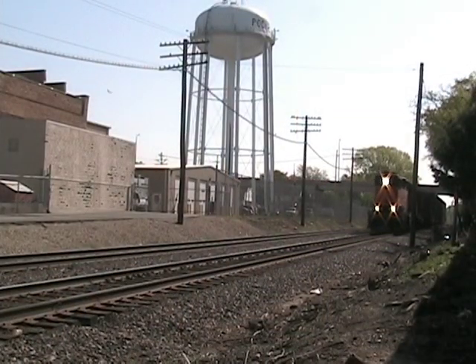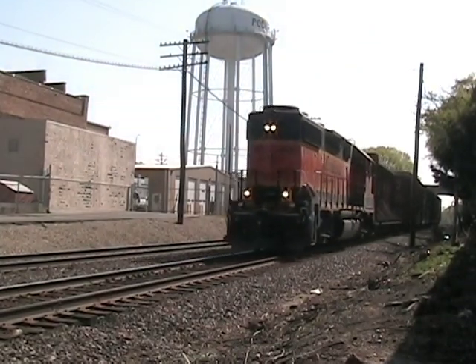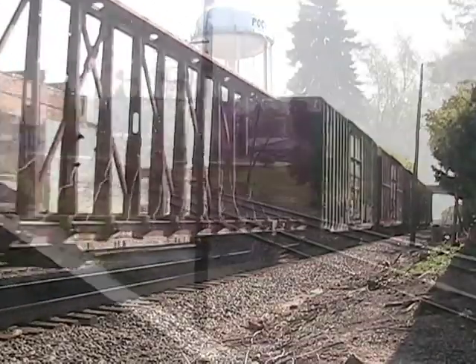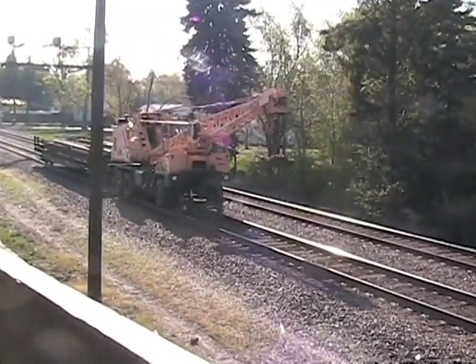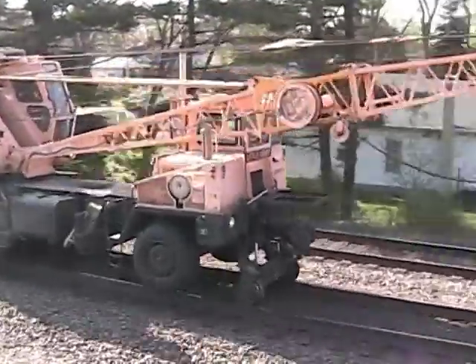There are also interesting moves, including a local. You'll also see maintenance of way equipment make its way past the park. This is a mobile unit that can also run on the rails in addition to the road.